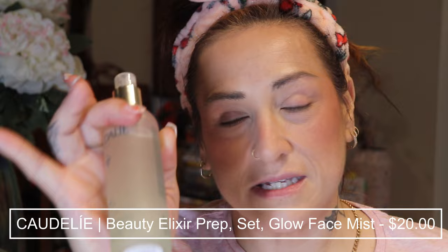From here I'm going to do a quick spritz of the elixir from Caudalie — this is also a bi-phase, so you do want to shake it as it has some oils in it. Oh, it's refreshing and smells like a spa.